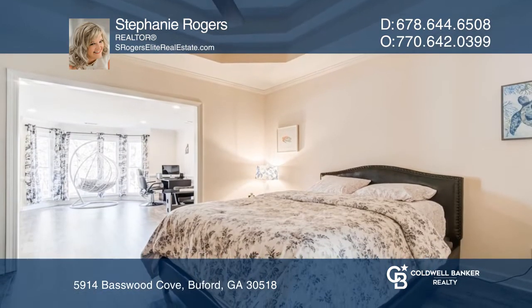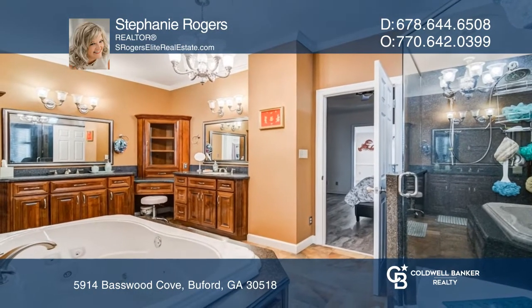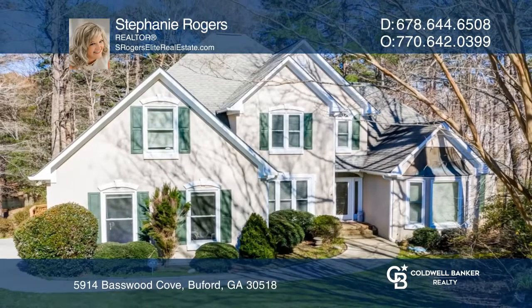The owner's bath features heated floors, heated towel rack, and fabulous jacuzzi tub. Schedule a time to tour your new home today by calling Stephanie Rogers.